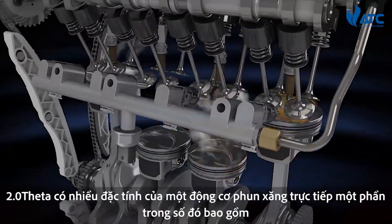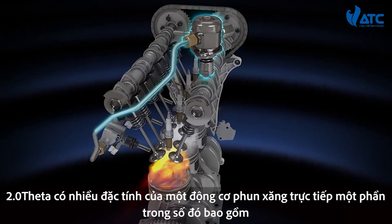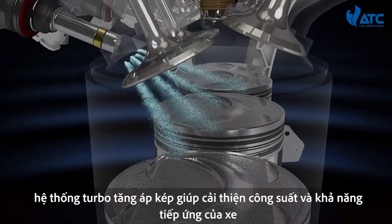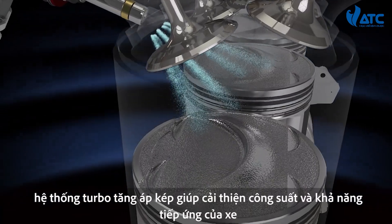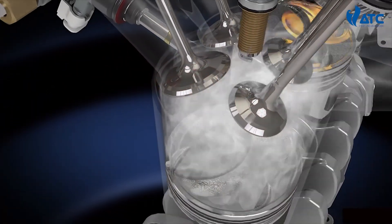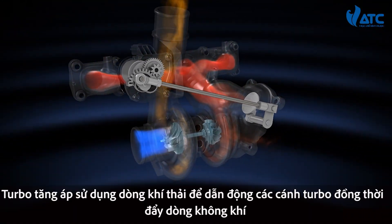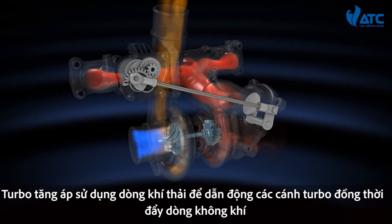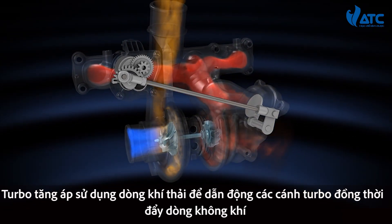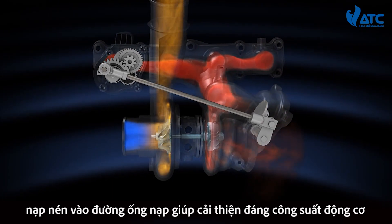The Sonata 2.0T features a state-of-the-art gasoline direct injection system that, combined with a twin-scroll turbocharger, delivers superb performance and response. The turbocharger recovers exhaust energy, drawing more air in on the air intake side to significantly increase engine performance.